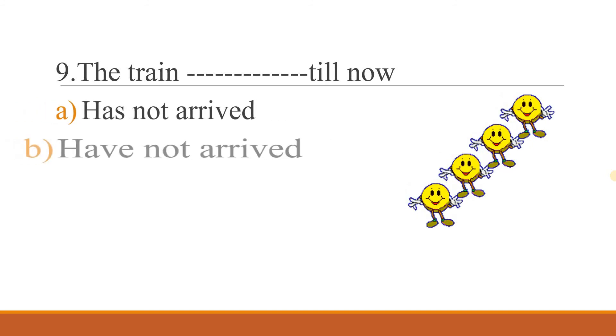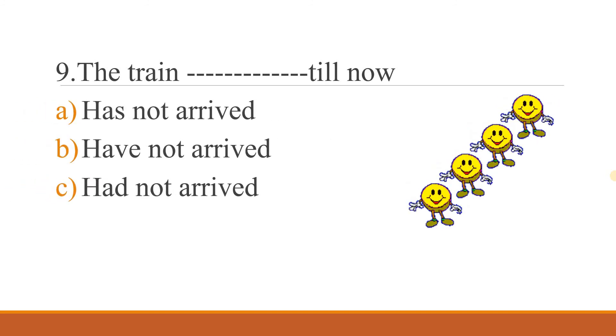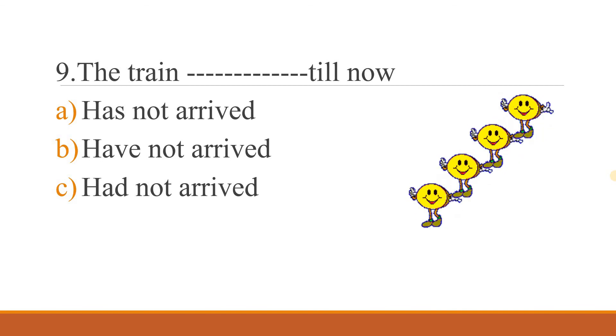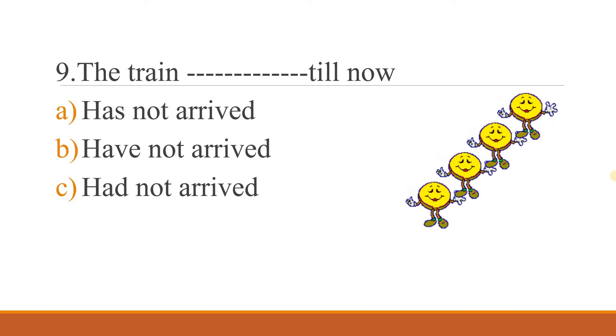Ninth question: 'The train ___ till now.' Option A: has not arrived. Option B: have not arrived. Option C: had not arrived. What's the correct answer?